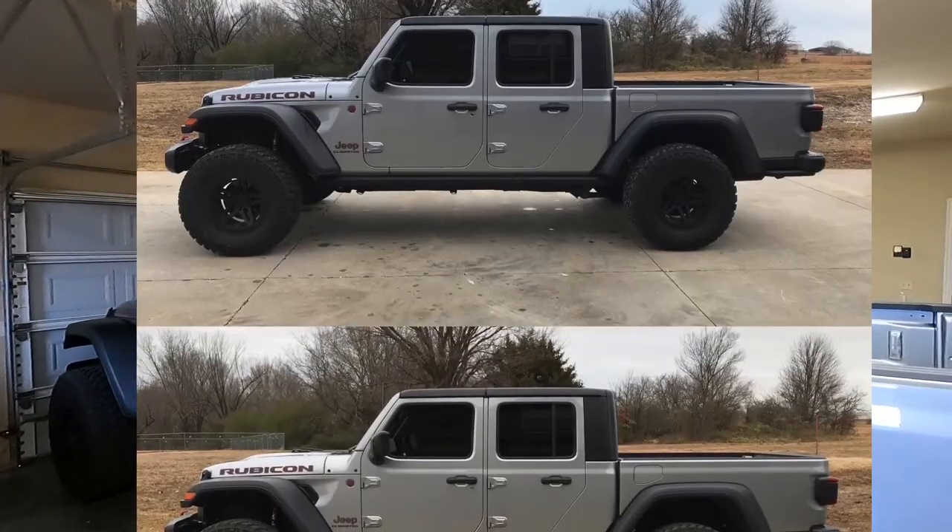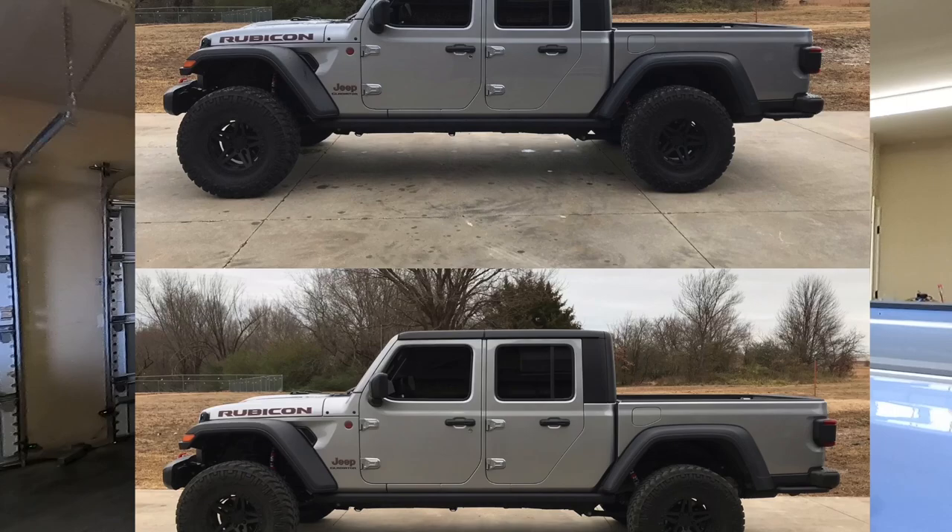I'm going to leave you with a comparison photo of the before and after. Drop me a message if you have any questions. I can't thank the guys at Rough Country enough for being awesome and not blaming any shortcomings on the COVIDs. Anyway, that's it and that's all — we'll see you later, y'all.